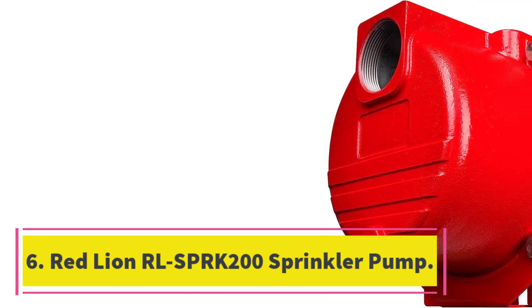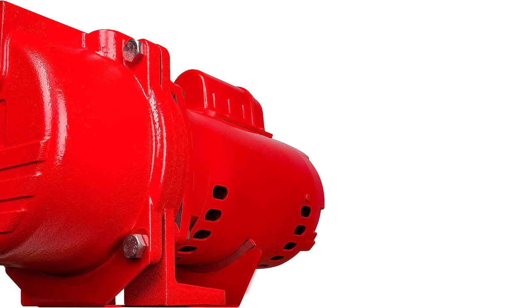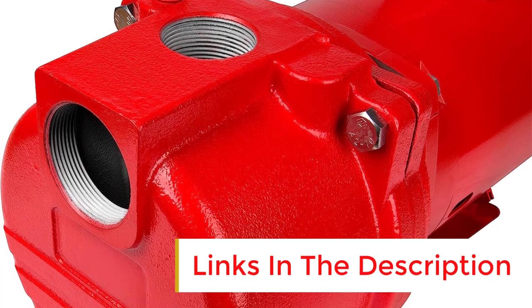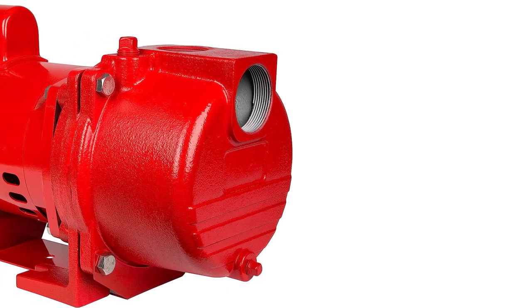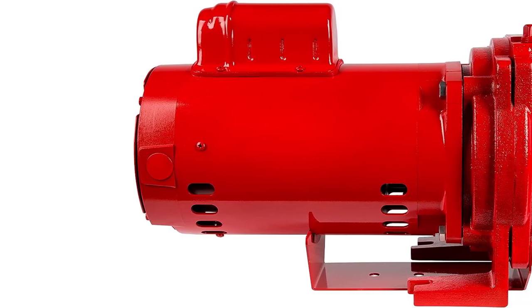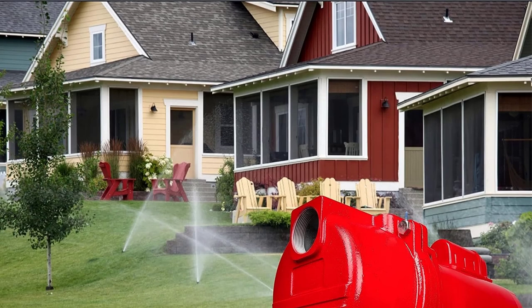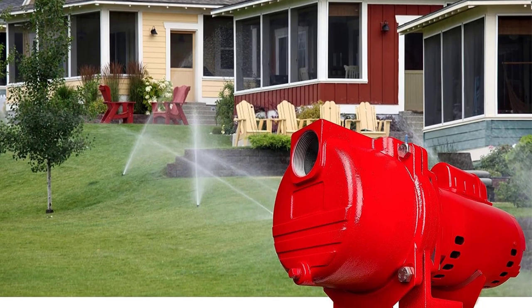Number 6: Red Lion RLSPRK200 Sprinkler Pump. The Red Lion Sprinkler Pump is a durable and rugged water pump designed for garden irrigation and lawn sprinkler systems. With a 2-horsepower motor and a high flow rate of 76 gallons per minute, this pump can easily draw water from lakes or ponds to water your lawn or garden. Its thermoplastic impeller and diffuser ensure high efficiency. The pump's cast-iron construction stands up to corrosion and rust. The Red Lion Sprinkler Pump is a reliable and efficient choice for all your watering needs.